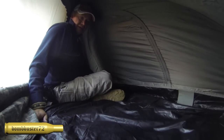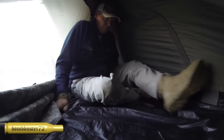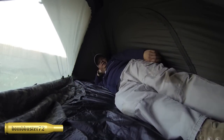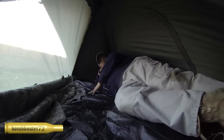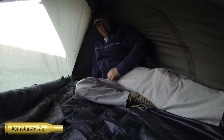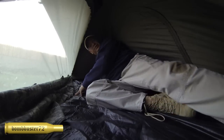So now we're all zipped up in here. This is wide enough that two people can sleep in here — it would be a very cozy fit, but you could do it for sure. One person is very comfortable. I can sit up almost all the way. I'm 5'10", so some of you taller guys this might be a little tough, but it is definitely long enough for you taller guys.